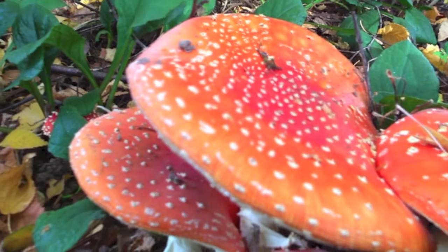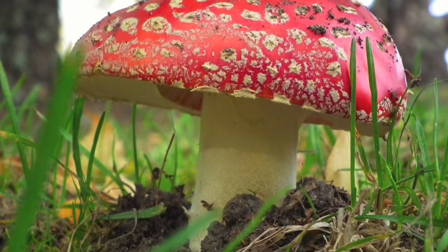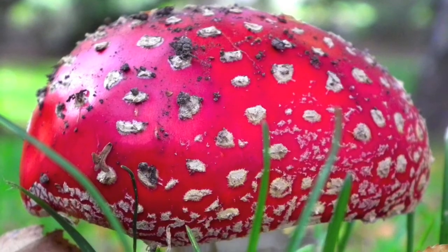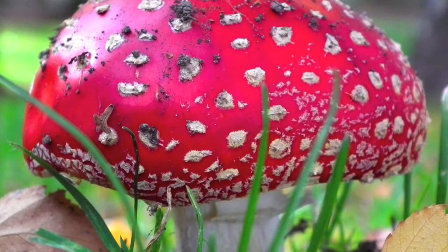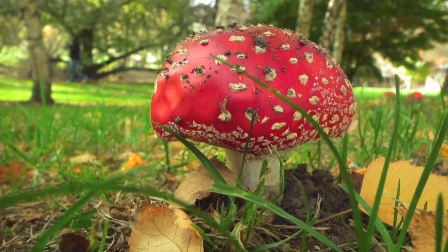We didn't find those, but we certainly did enjoy photographing these. Lying down on the ground, looking from underneath, hunting around them, seeing who can find the prettiest, reddest fly agaric. Beautiful little fungi.